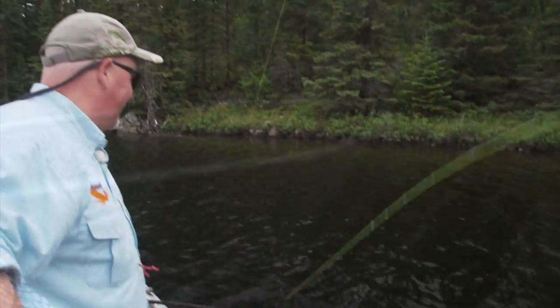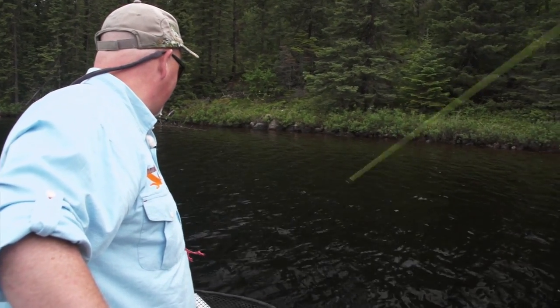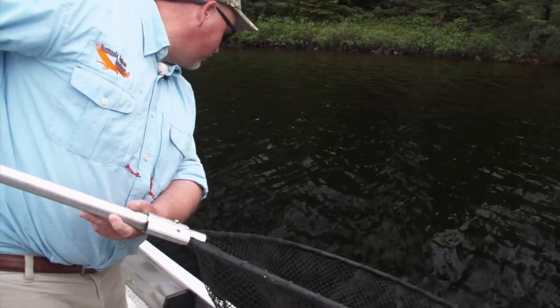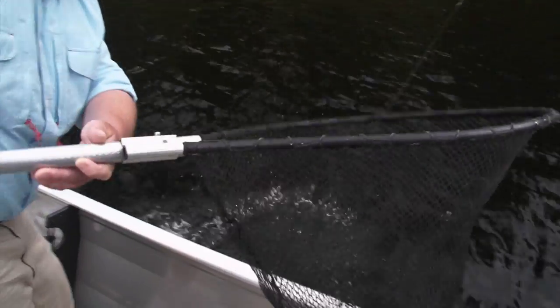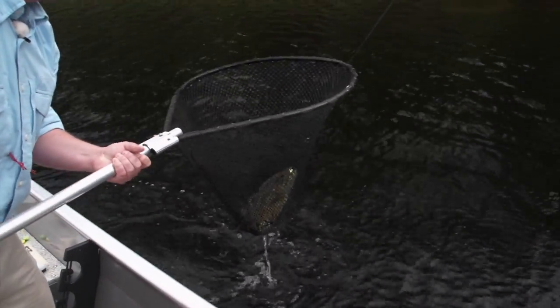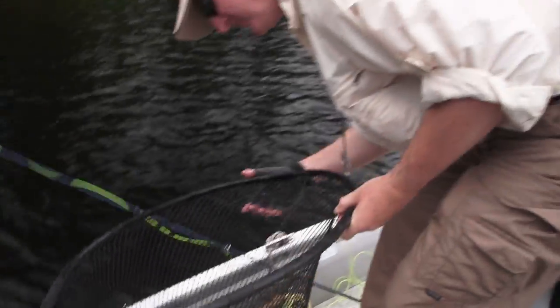That's a beautiful bass. So we're using a 10-pound tippet, I'm using a nine-foot leader, just with the poppers, just to get it away. And I like using a tapered leader when I'm — bring that to you.